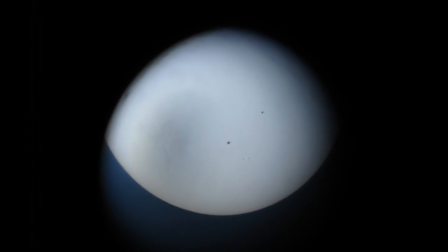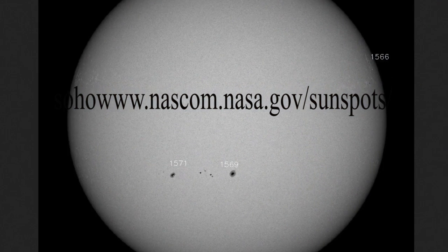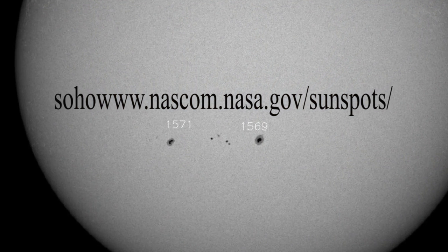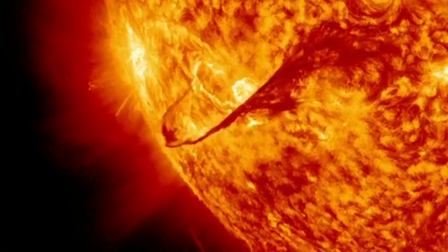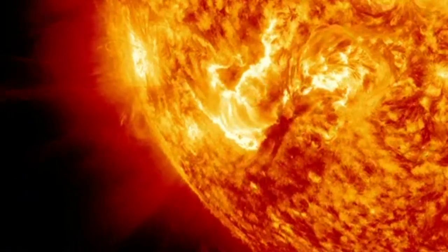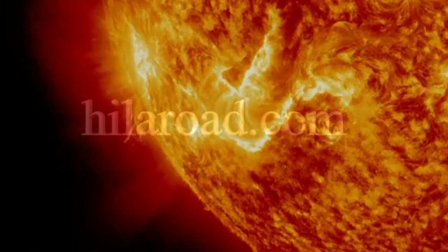If you successfully capture some sunspot images, you may want to compare your results with those found at NASA's Sunspot page. This site displays live images of the Sun, along with predictions about the current solar cycle and the probability of intense solar flare activity. We have more astronomy related videos and activities at our website HILORoad.com — follow the videos link.